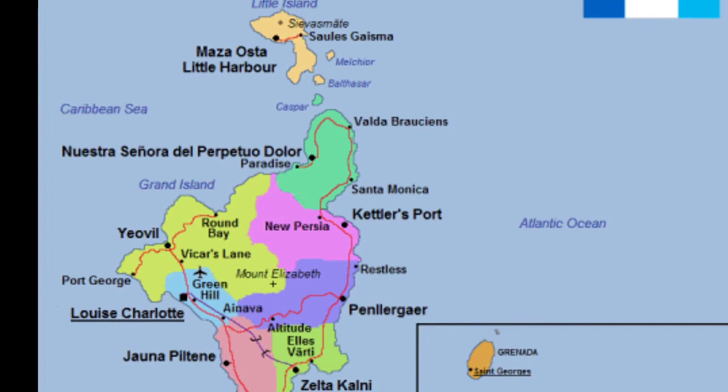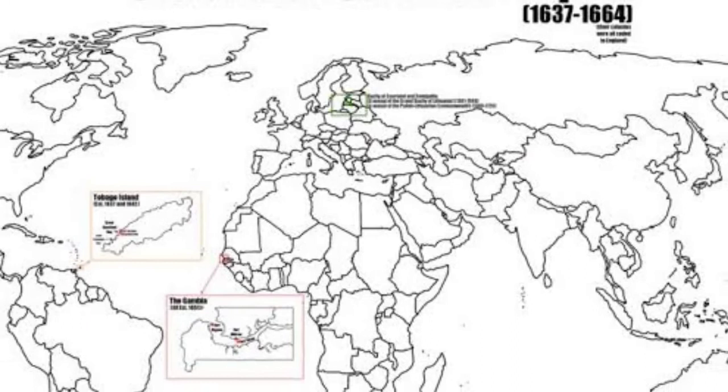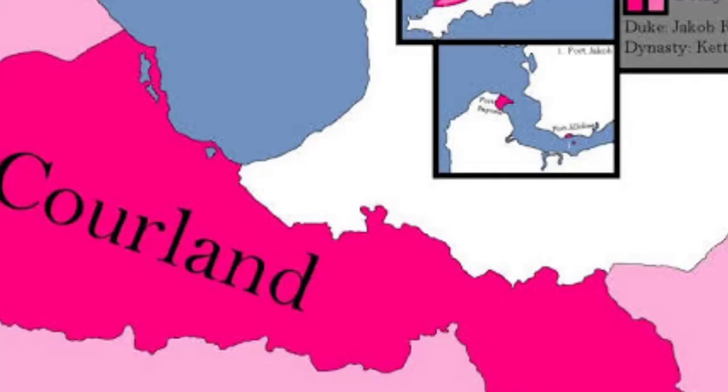The first colony was a failure, but it was re-founded in 1639. In 1651, Courland and Semigallia gained a colony in Africa on St. Andrew's Island in the Gambia River, and went on to build Fort Jacob on the island. The duchy also gained control of additional land, which happened to include St. Mary Island — modern-day Banjul — and Fort Gillafree.